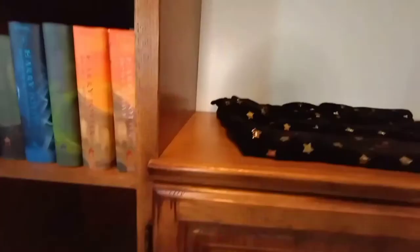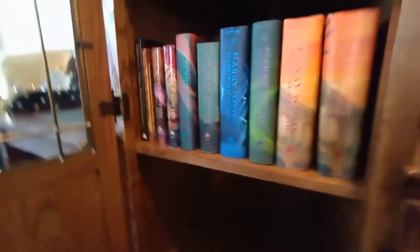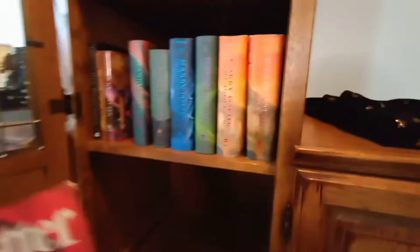I also have the Jim Dale version of the audiobooks that has the same artwork on it, but I actually don't really like that audiobook that much. There are just some weird changes to the way they Americanized some of it to make it easier to understand, and I'm just not a fan.